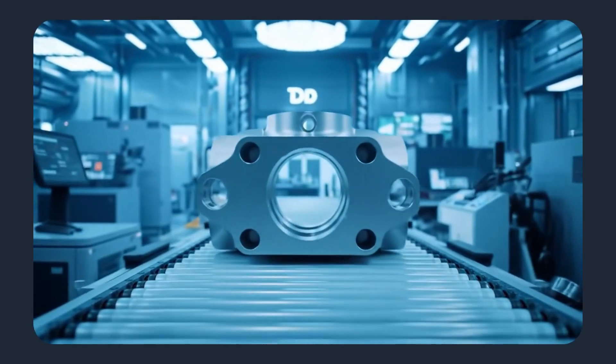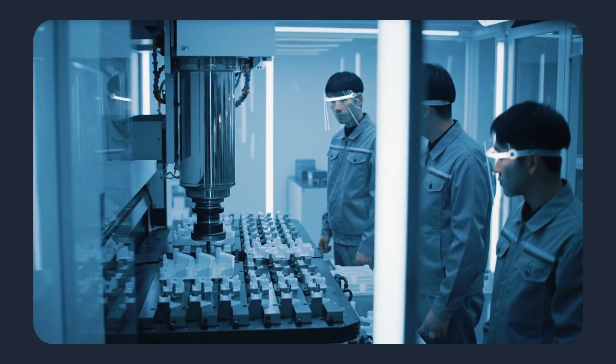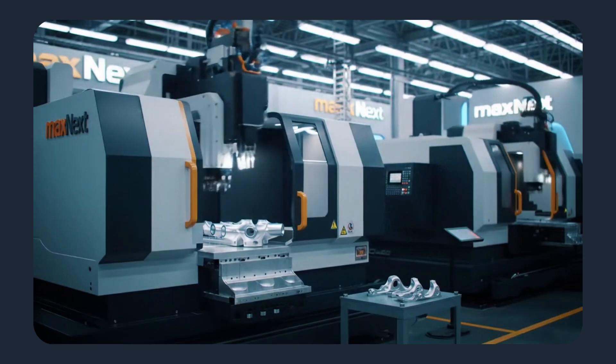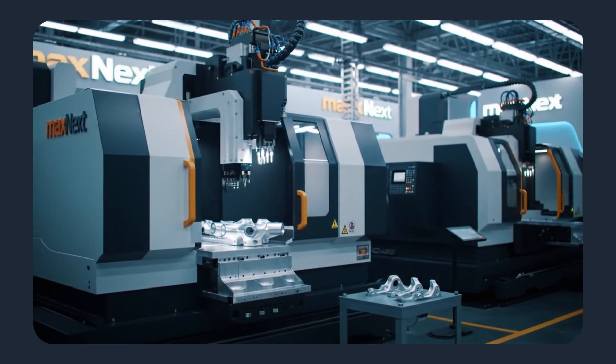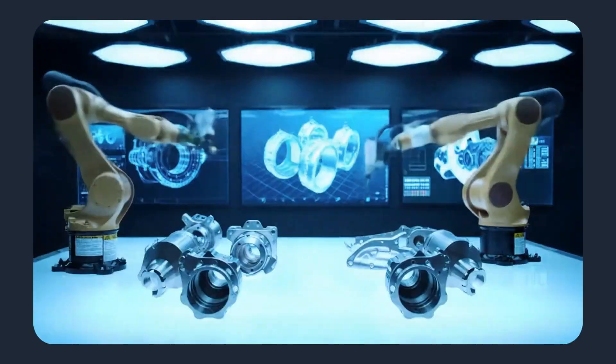Upload your CAD file, review the instant analysis and quote, and see how quickly a finished quality part can be delivered. Thanks for listening. For more practical insights into modern part manufacturing, subscribe to the channel and visit MaxNext to try the CAD-to-part workflow for yourself.